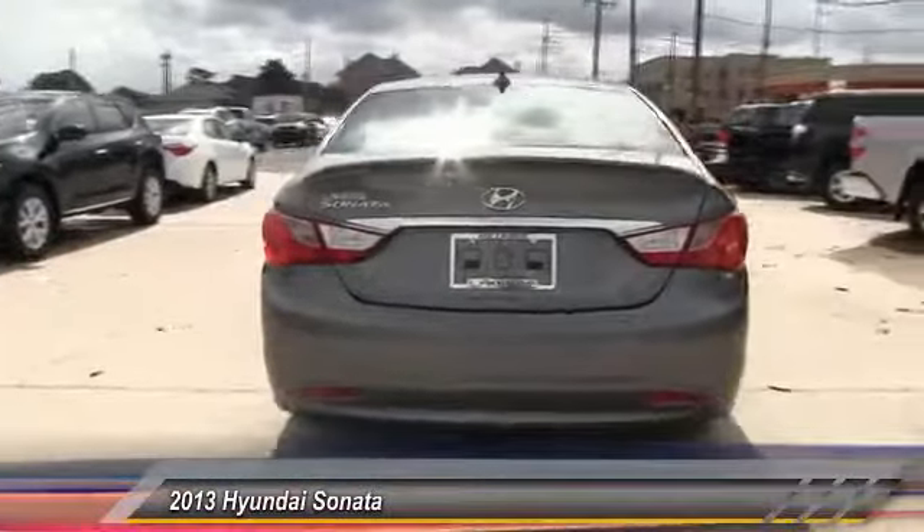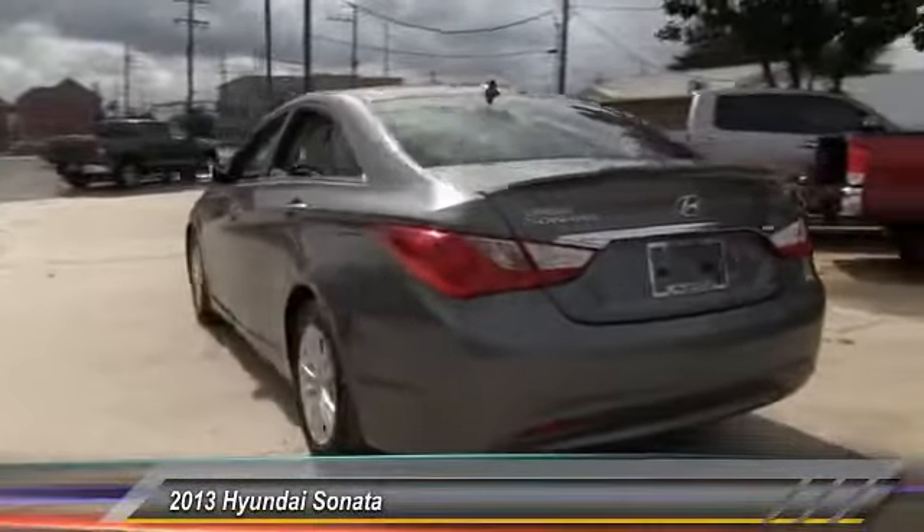Stability control, traction control, keyless entry, anti-lock braking system, steering wheel audio control, Bluetooth, adjustable steering wheel, power steering, driver airbag, four-wheel disc brakes.